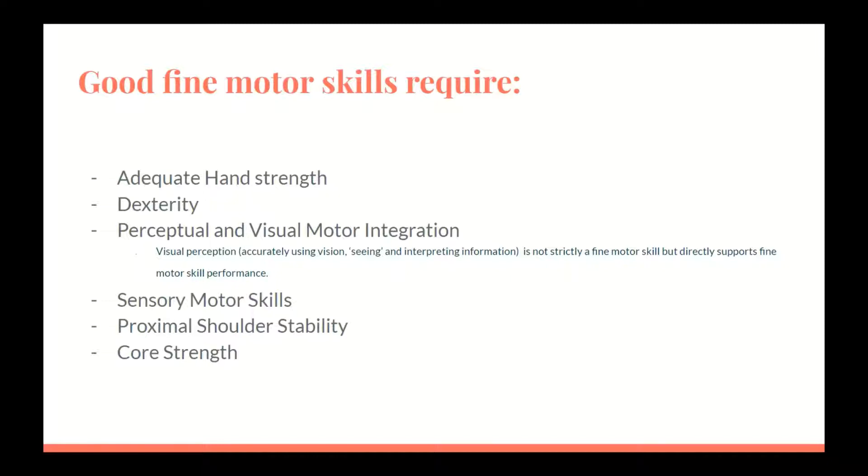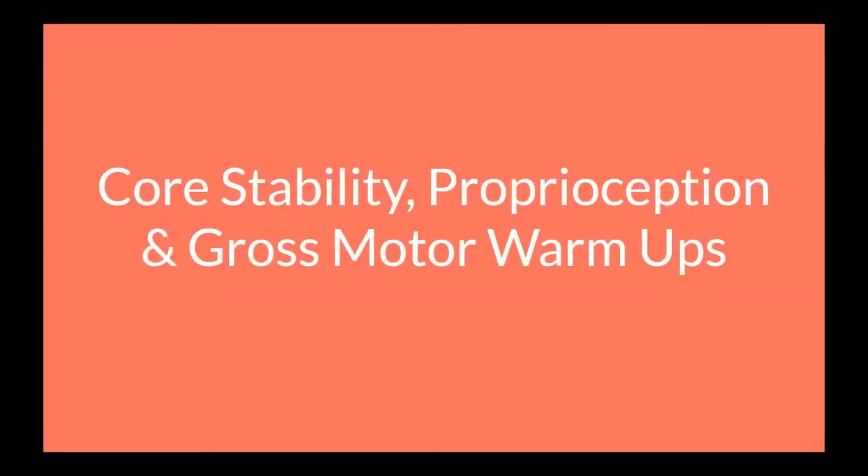Proximal shoulder stability and core strength — is the child able to sit erect, and does the child have proper shoulder strength and good posture? Core stability, proprioception, and gross motor warm-ups are areas where OT and PT often overlap. However, these topics are very important in preparing a child to sit down at the table before fine motor work.